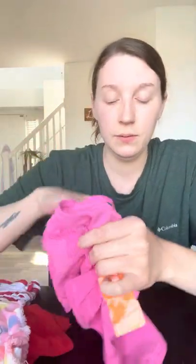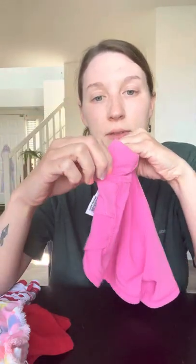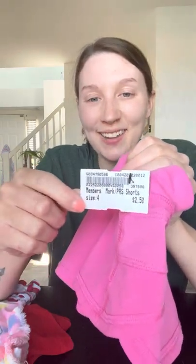These are called Maker's Mark Active Girl, and I didn't notice until now that these have an adjustable waist on them too. They have a stretchy fabric and little mesh pockets on both sides. These ended up being $2.50 and she picked those out in the store.